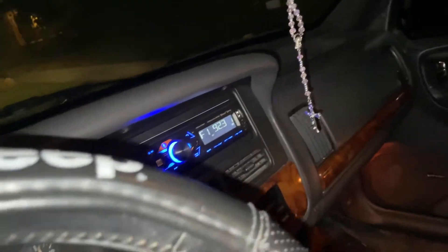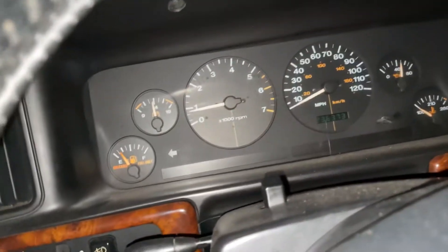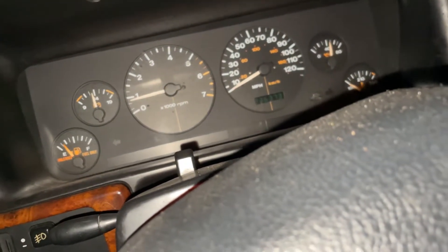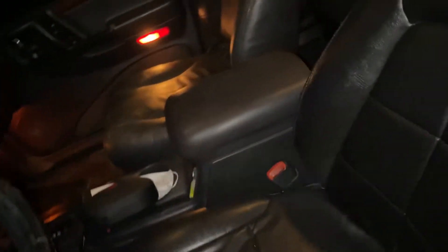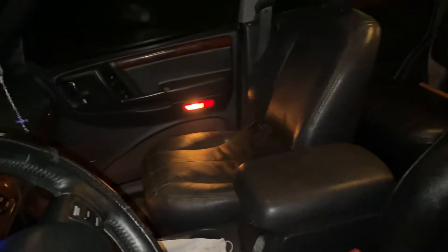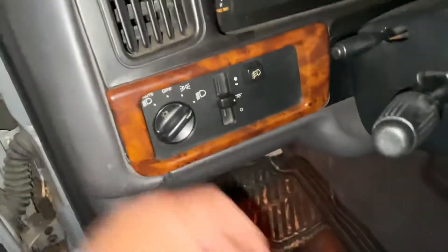The skunk just sprayed nearby — dude, that shit stings. But yeah, that's it, this truck is good to go. Let's cut the lights off real quick and shut it down.